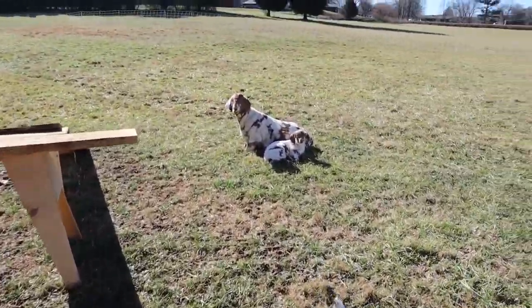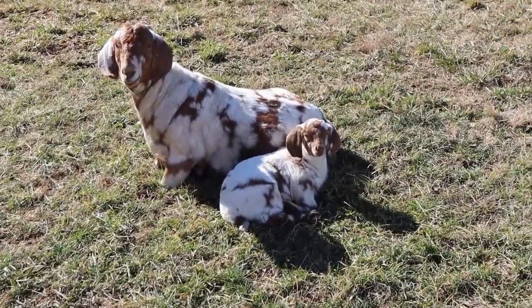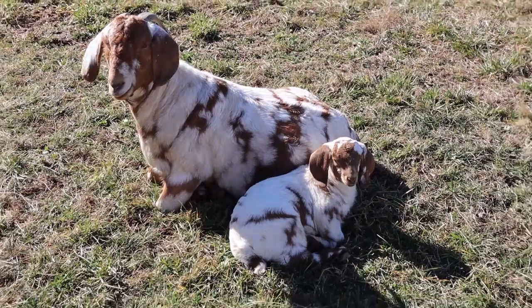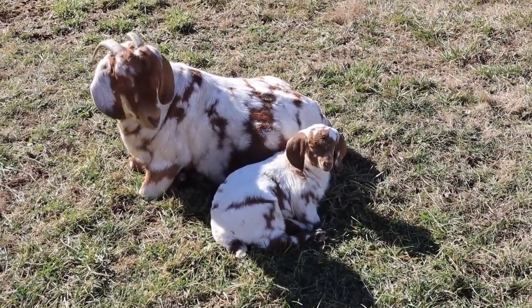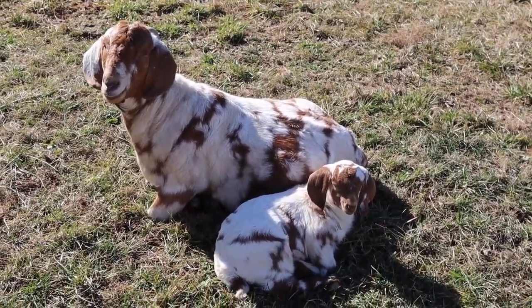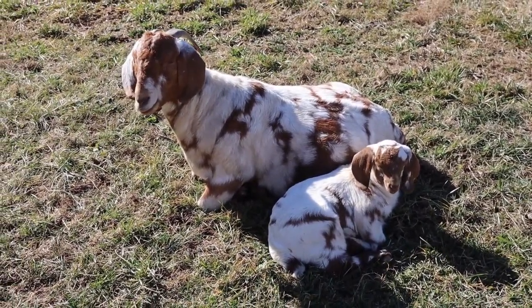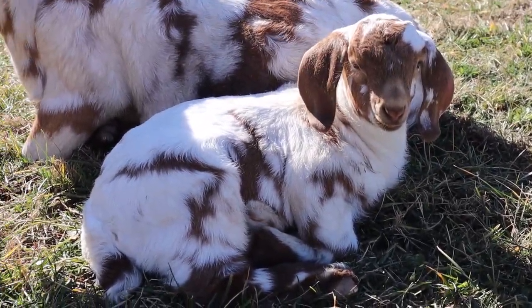Over here we have Pistol Annie and her adorable little baby girl. We decided to name this little girl Queen Anne's Lace. Queen Anne's Lace is a really pretty white flower, and it reminded me of the flower with all of her white patches. Also her mom's name is Annie, so Queen Anne's Lace makes a lot of sense for her. She's such a sweetheart.